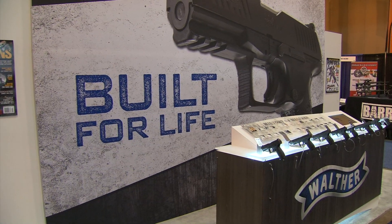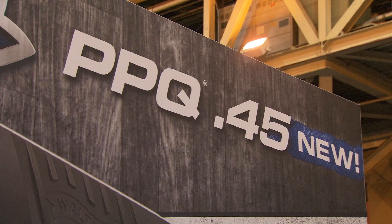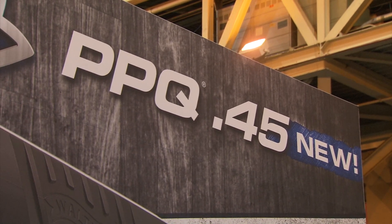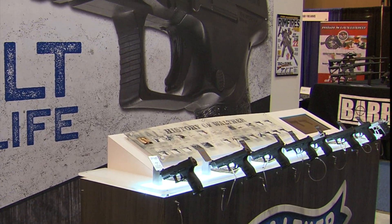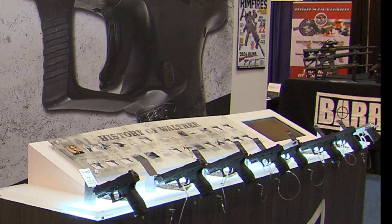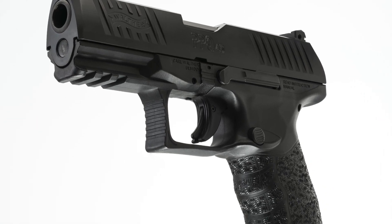Big Brothers are great to have, and even Walther Arms thinks so. The PPQ-45 is the Big Brother in Walther's PPQ series of handguns. The PPQ line is the flagship of Walther Arms and stands for Police Pistol Quick Defense Trigger. It's also the first .45 caliber in their 130-year history.